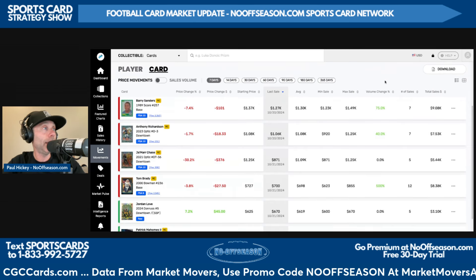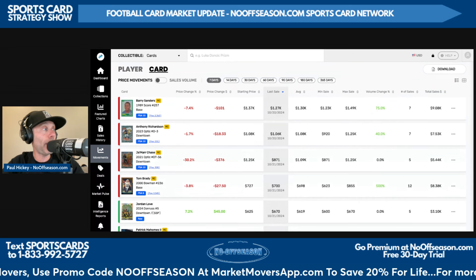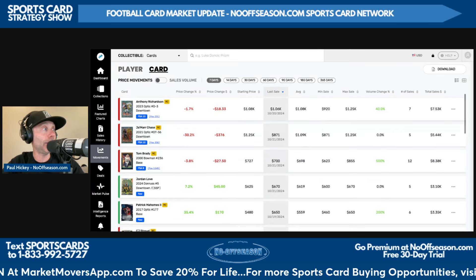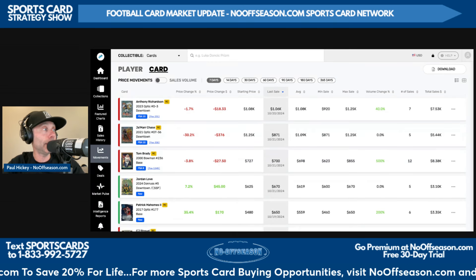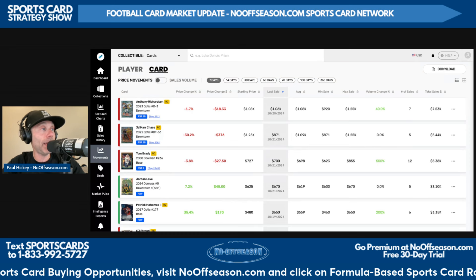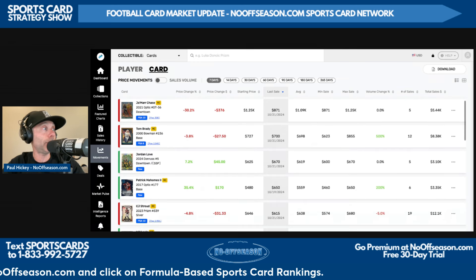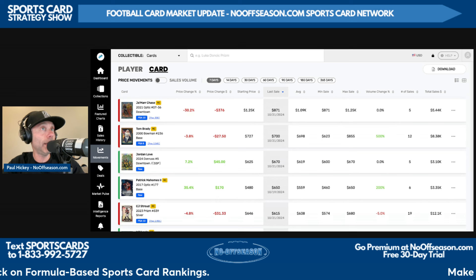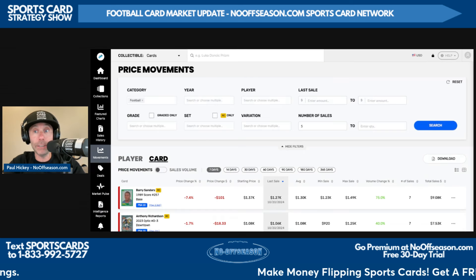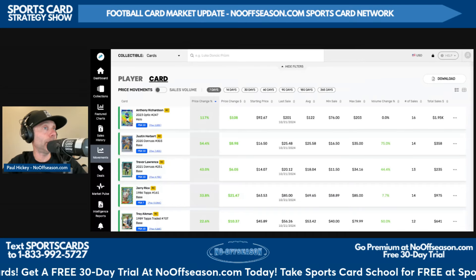Now top football cards with five or more sales in the last seven days by last sale price. Barry Sanders' 1989 Score 257 base PSA 10 is number one — sold yesterday for $1,270. Anthony Richardson's 2023 Optic Downtown PSA 10 — before they made the oversized downtowns, this is out of Optic — sold yesterday for $1,060. Jamar Chase's 2021 Optic Downtown PSA 10 sold yesterday as well for $871.